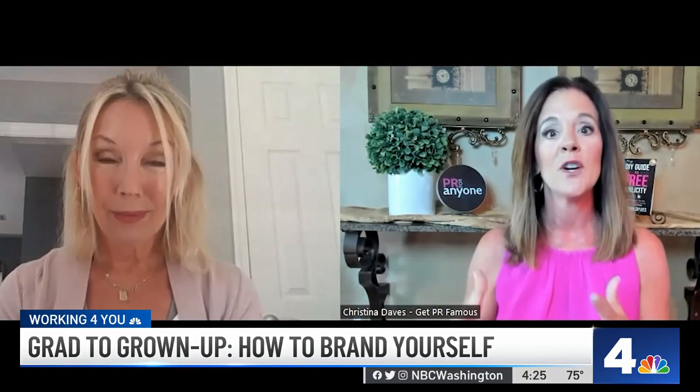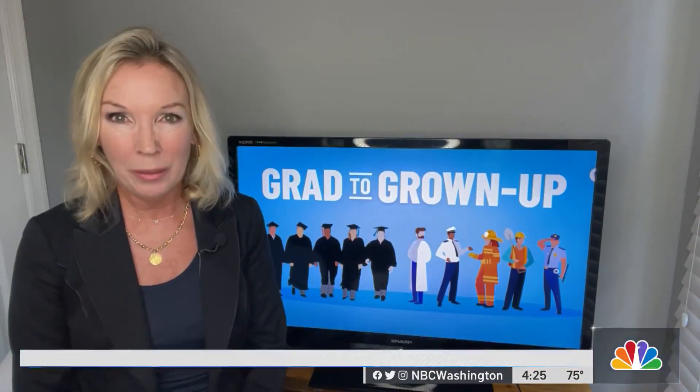Most of us are used to social media for the fun side of it, but now we can be very strategic using it for the business side of it. We have resources to some of what Christina talked about on our website at nbcwashington.com/response. I'm Susan Hogan, News 4.